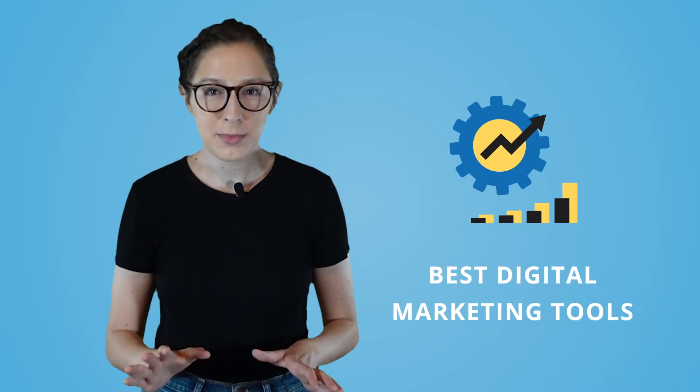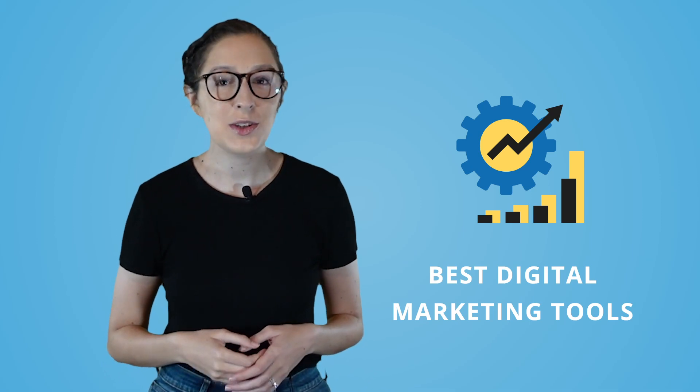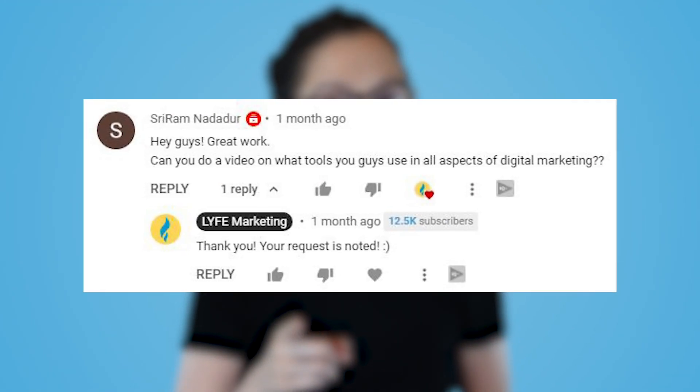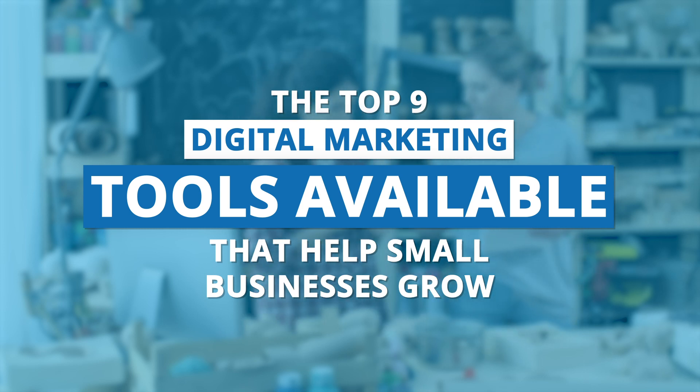So you want to know what the best digital marketing tools are out there for small businesses, and specifically what we use as a digital marketing agency. We know you want to know because you asked. I'm listing out the top nine digital marketing tools available that help small businesses grow.